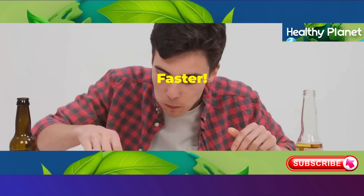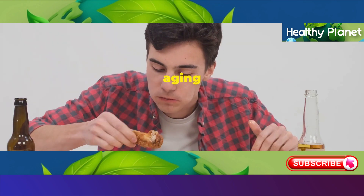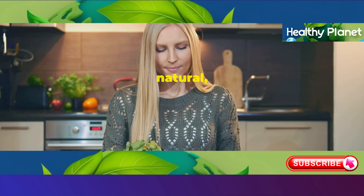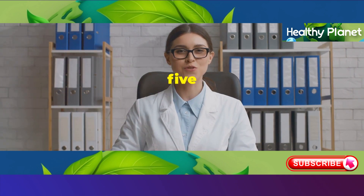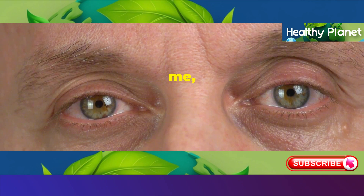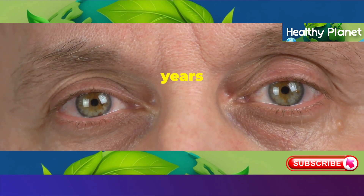5 Foods That Make You Age Faster. Do you know that some of the foods you eat every day might be speeding up your aging process? You heard that right! While we all know aging is natural, certain foods can make you look older faster. In today's video, we're going to uncover 5 common foods that could be making you age faster, and you might be surprised to find out some of these everyday eats are silently adding years to your looks.